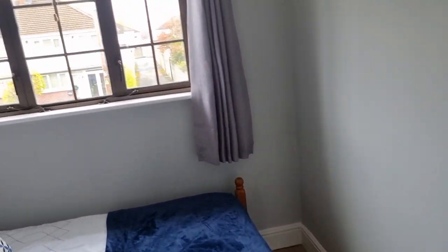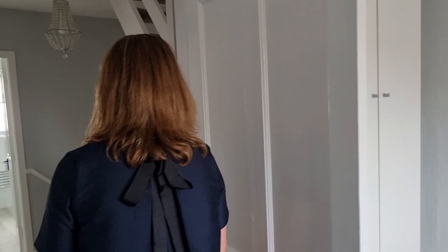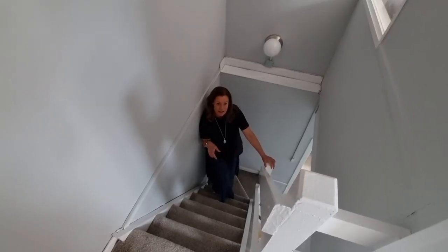Back out onto the landing into the large single — because of the return on the stairs you've got a little dip, so it's a three-quarter built-in wardrobe starting from the bottom. Wooden flooring, overlooking the front — a nice single bedroom.